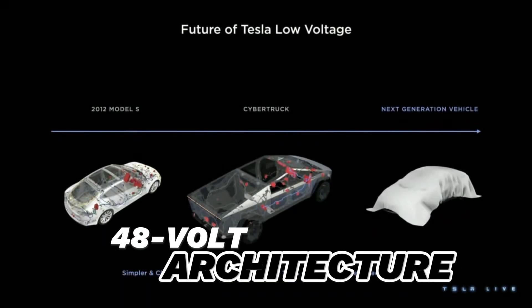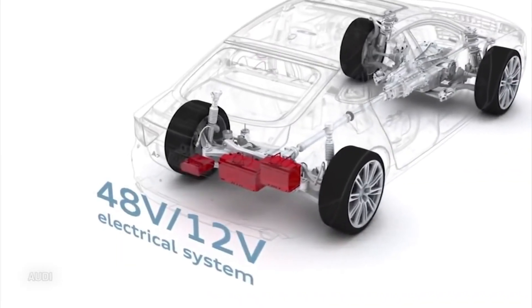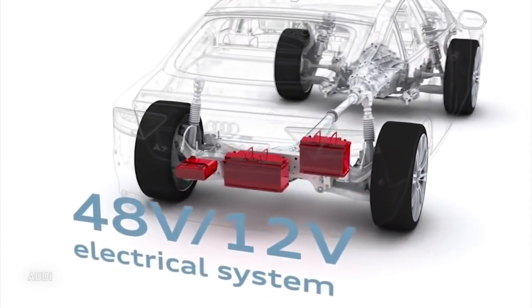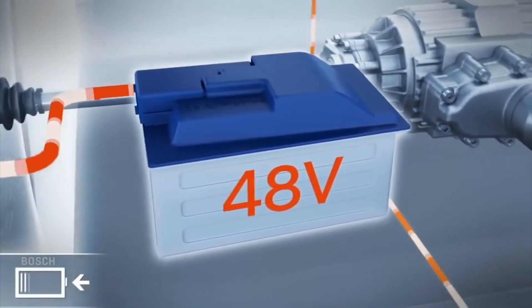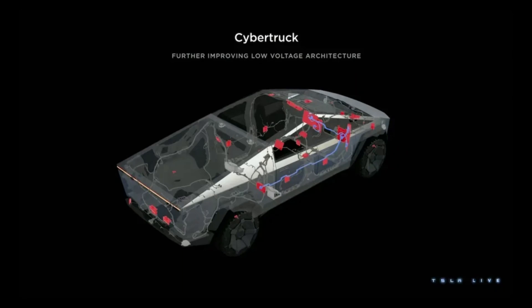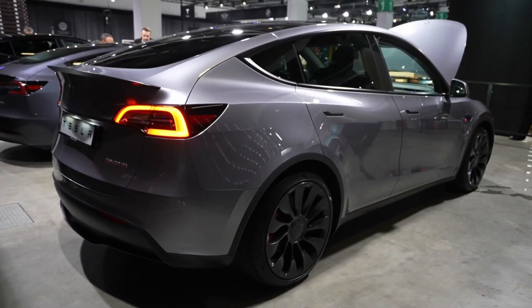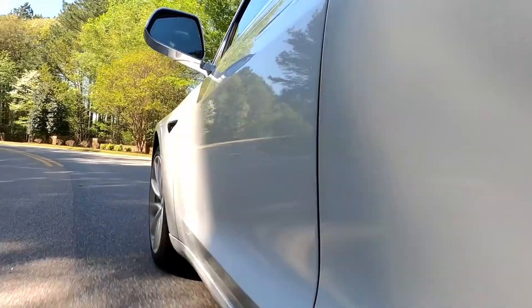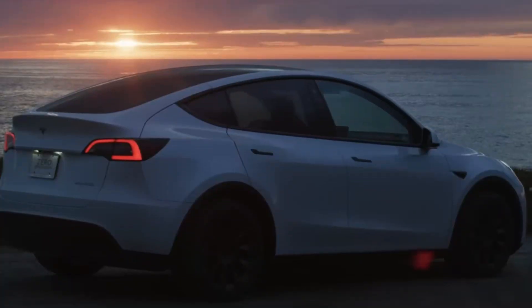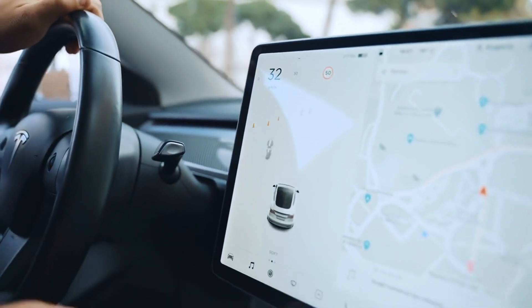In a forward-thinking move, the next-gen Model Y will incorporate a 48-volt architecture, following the footsteps of the Cybertruck and later Tesla vehicles. This innovative approach slashes the required amount of copper and wiring by a staggering 70%, leading to substantial cost savings, and also results in a remarkable 73% reduction in the weight of the wiring harness. Beyond the financial benefits, this 48-volt system significantly impacts the vehicle's weight, potentially enhancing overall efficiency and setting the stage for improved performance and energy efficiency.